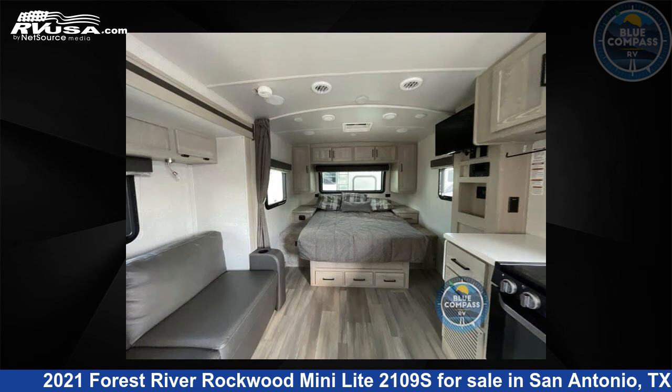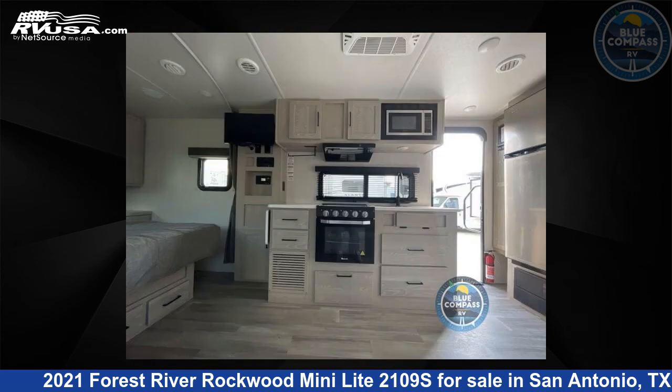This used Forest River is 22 feet 0 inches in length and features one slide-out, sleeps three, and 52 gallons fresh water capacity.